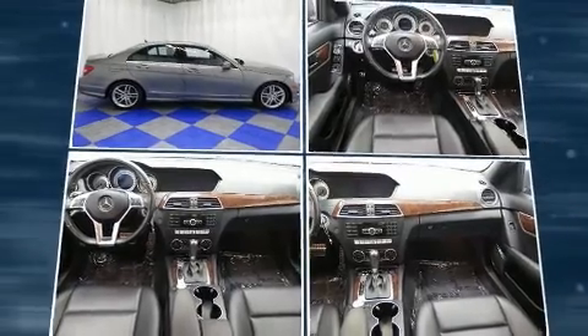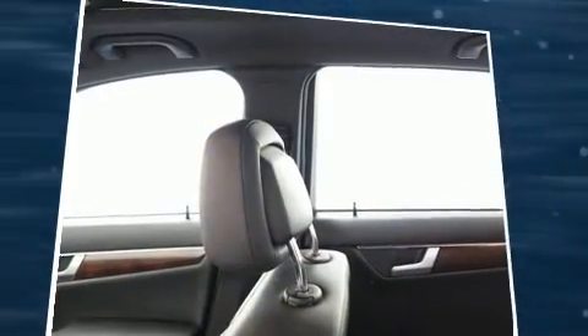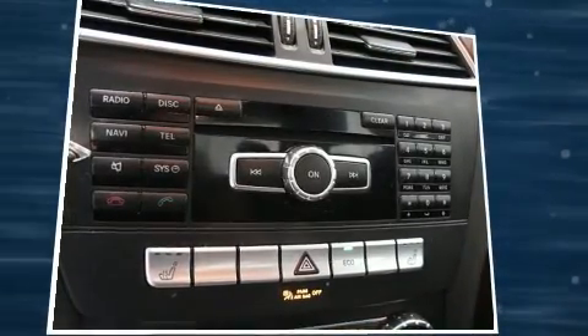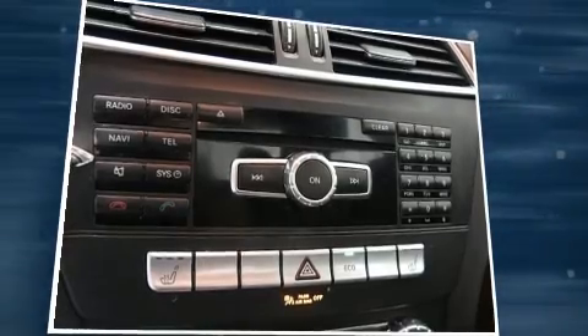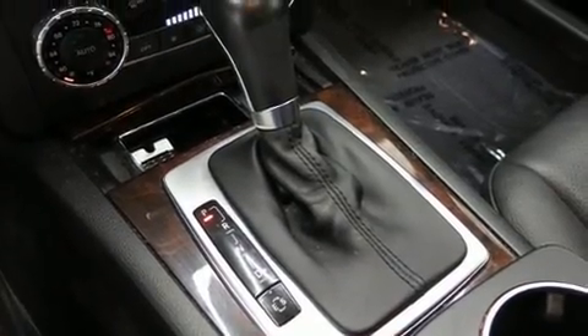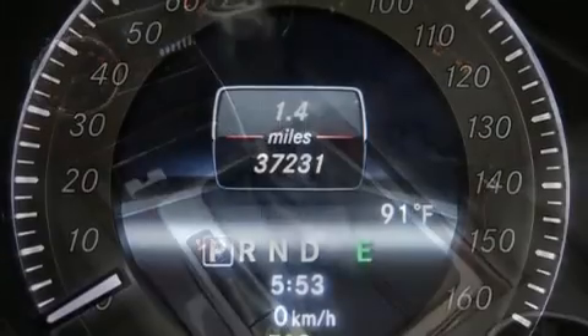For drivers who enjoy the natural environment, a power moonroof allows an infusion of fresh air. Mercedes-Benz also prioritized safety and security by including dual front impact airbags, an emergency communication system, and four-wheel disc brakes with ABS.